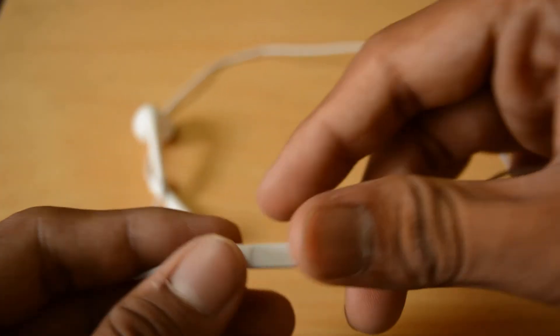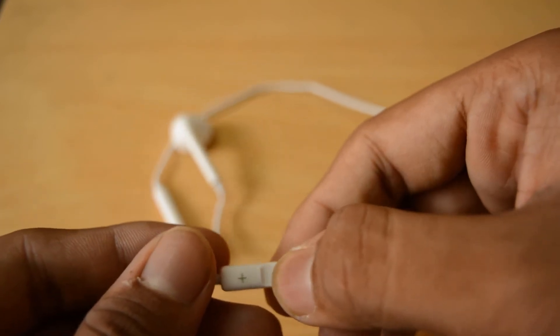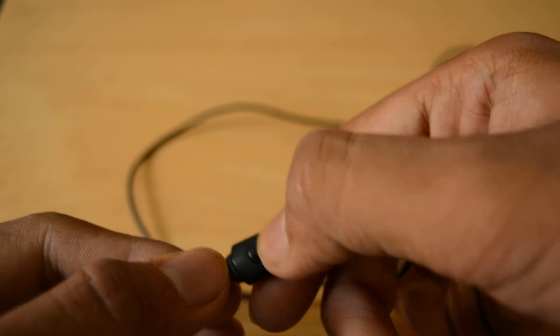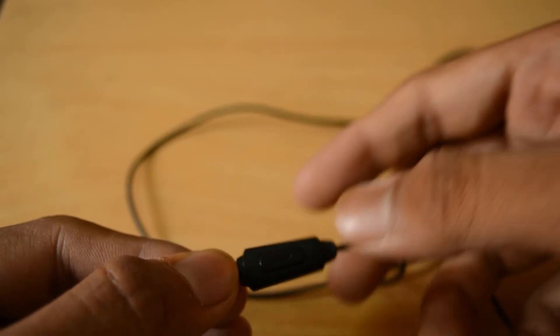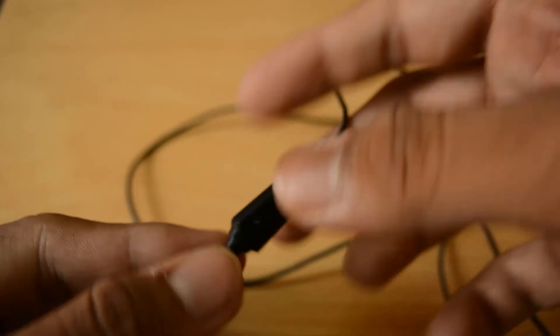In the features department, the Apple EarPods have up and down volume controls, mute, answering calls, and skipping tracks. The Sennheiser earphones, unlike the Apple EarPods, have only one button for answering calls, skipping tracks, and forwarding tracks — so they don't offer the same added functionality.